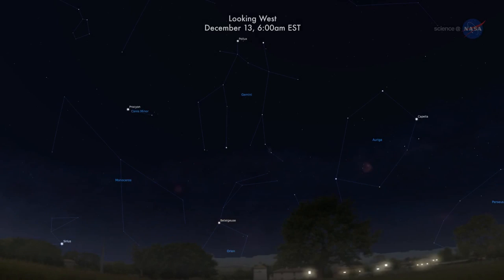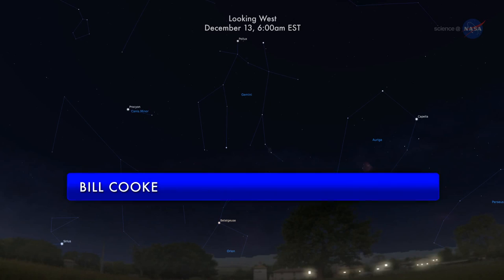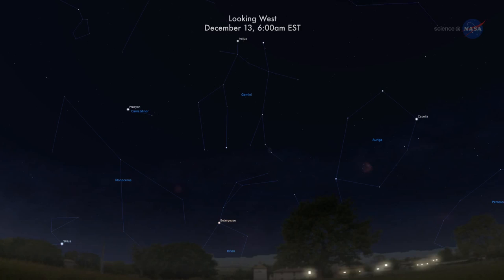This year's Geminid Meteor Shower will peak on December 13th and 14th, with as many as 120 meteors per hour, predicts Bill Cook, head of NASA's Meteoroid Environment Office. "I'm looking forward to a good display."